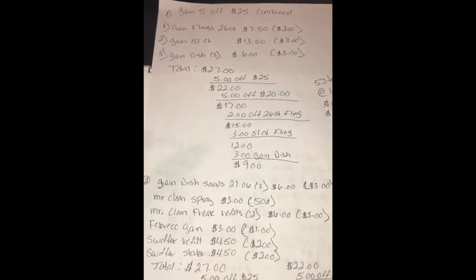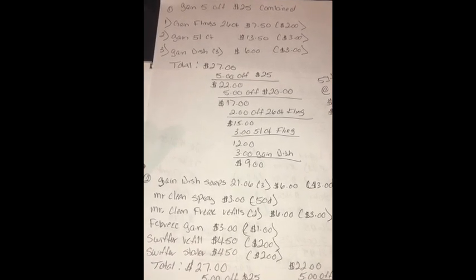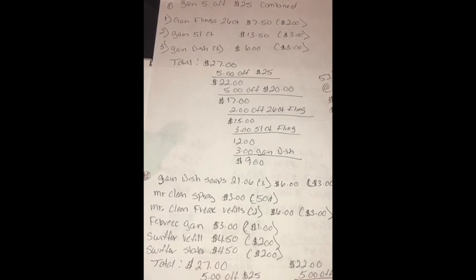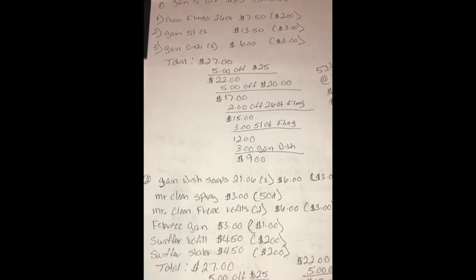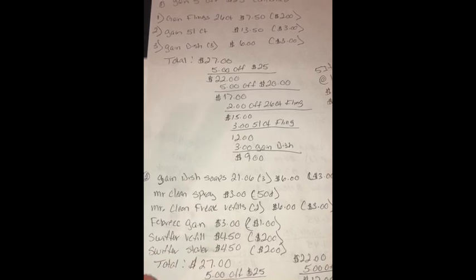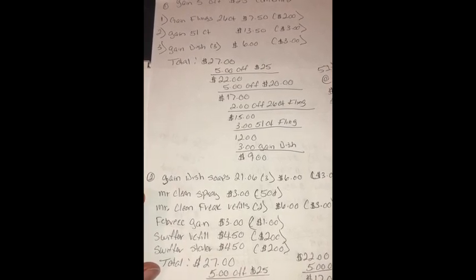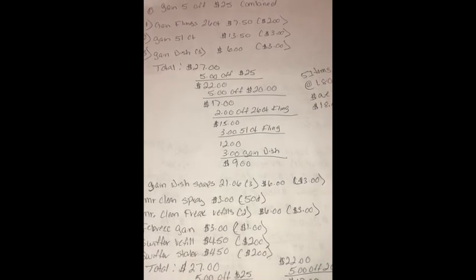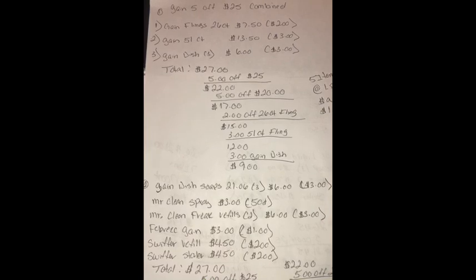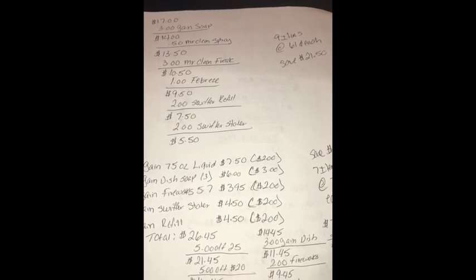Make sure you give the Dish Soaps first, then the Mr. Clean, then the Spray, then the Febreze. Because I did a scenario last week where I gave the Febreze before the Dish Soap, and the $3 attached to the one Febreze spray, making that one free, but my total was off by a dollar — because the $3 attached to the Febreze and the dollar did not attach to the Febreze. So that would bring your subtotal to $27. After both $5 off $25 coupons come off and the other coupons come off, that will make it only $5.50 for nine items at $0.61 each — savings of $21.50.